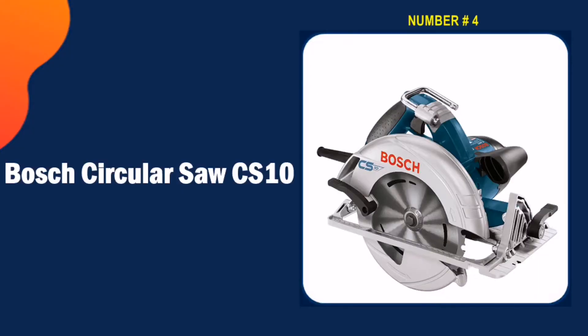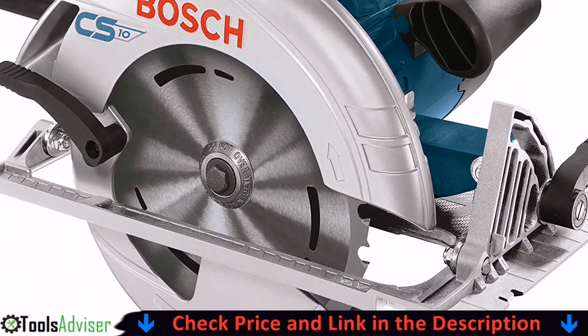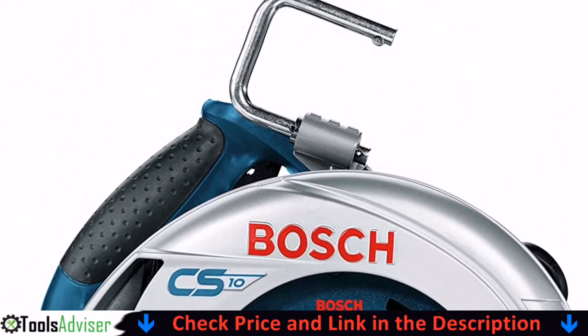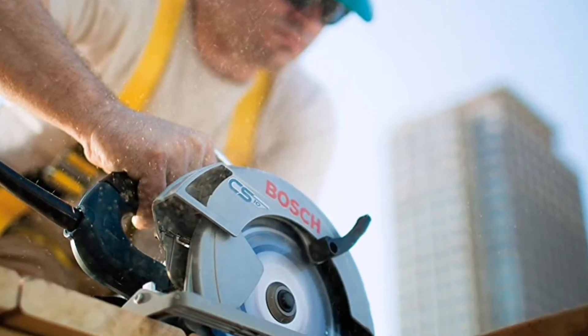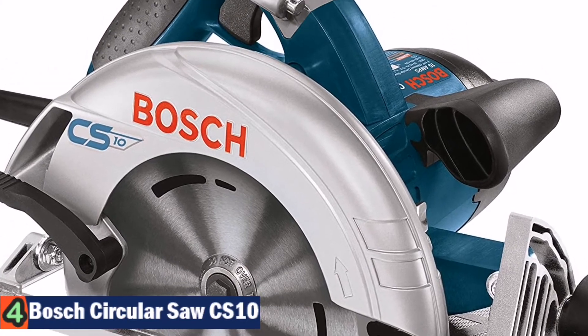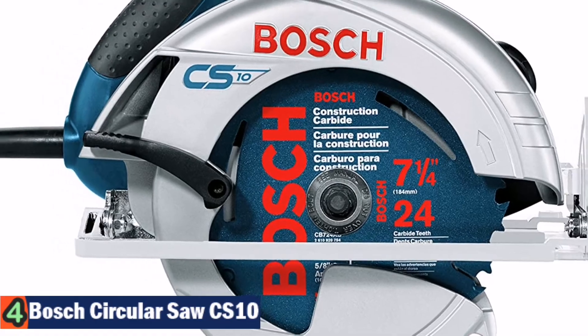Our fourth pick is the Bosch circular saw CS10. With a big name manufacturer like Bosch Power Tools in the mix, this circular saw ticks the boxes and offers a range of features. The Bosch CS10 is a solid choice for homeowners and woodworkers on a budget — an affordable tool that doesn't lack utility and comes with sufficient accessories as well as some much-needed guidance features.